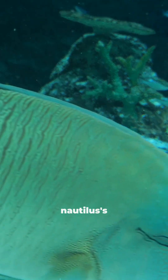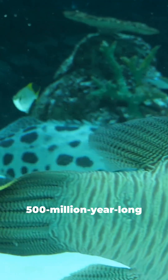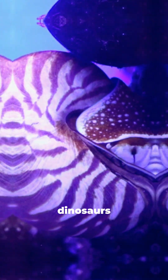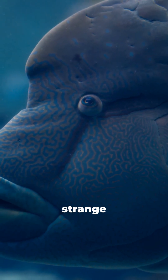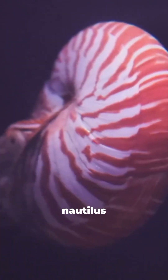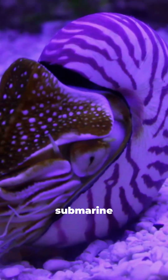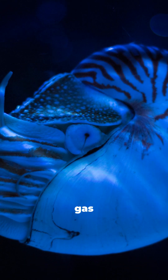So what's the secret behind the Nautilus' 500 million year long run? It all started way before the dinosaurs, when Earth's oceans were ruled by strange creatures. The Nautilus showed up with its iconic spiral shell — a natural submarine that lets it float, sink, or rise just by changing the gas in its chambers.